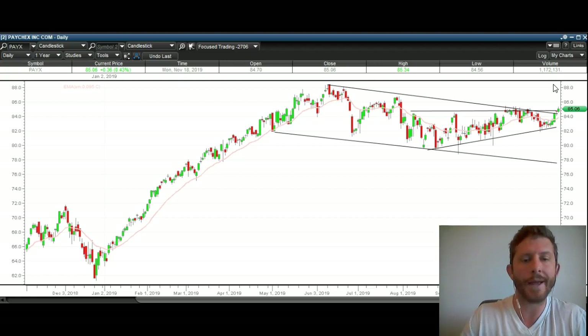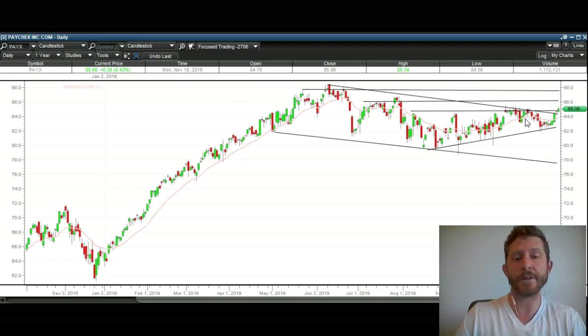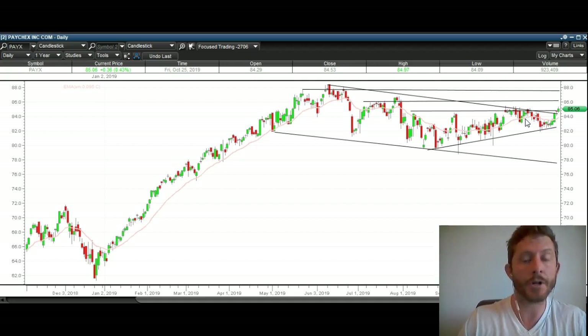Once all the selling is done, they let it go. I believe that PayX is going to head to new all-time highs. The first resistance is going to be overhead at about $86, and the next and final resistance is going to be up at about $87 based on these levels. Ultimately, I think it's going to break both of these. PayX — P-A-Y-X — is going to head much, much higher. This is exactly what you want to see: a stock that is flagging near all-time highs, just below all-time highs, in a very bullish market.